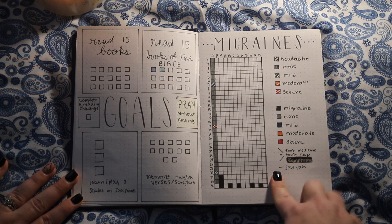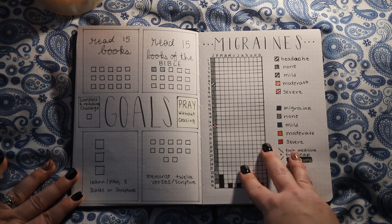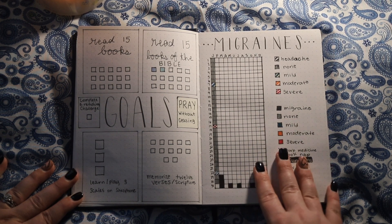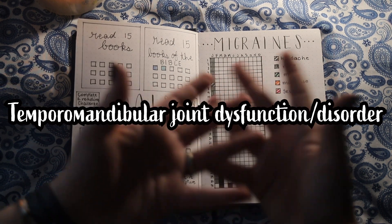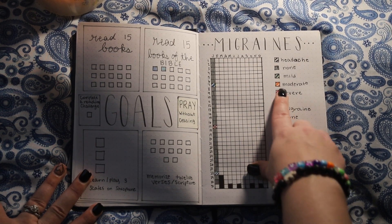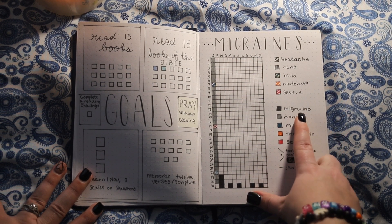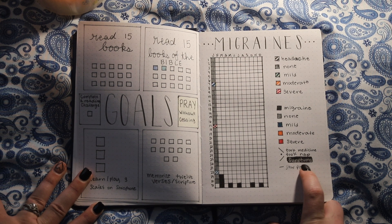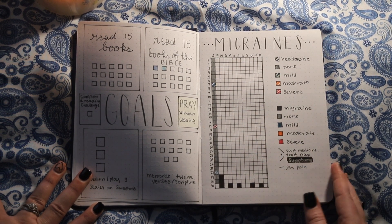This next page is new but it's something I really wanted to have, and it's one of the main reasons I decided to do my bullet journal — it's a migraine or headache tracker. I get migraines all the time and I wanted to track when I got them, if I had symptoms, and if I took medicine. I think I've narrowed down most of my headaches to TMD. On the side, if it's a headache it's stripey, and if it's filled in it's a migraine. I've got mild, moderate, and severe, and then whether I took medicine, took a nap, had migraine symptoms, or had jaw pain. So far this month I've only had three headaches and no migraines, which is always good.